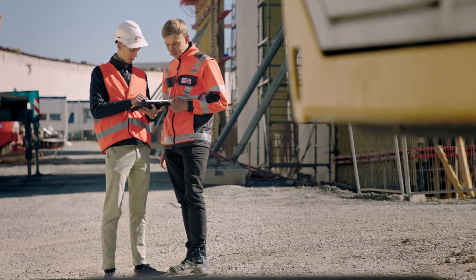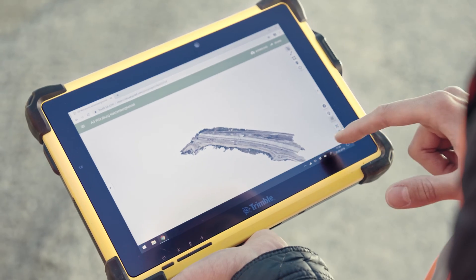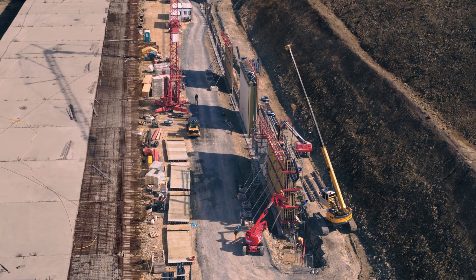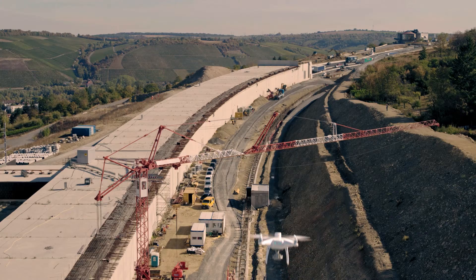In due course, the models are available for the engineers to download on-site. Drones are proving to be very efficient tools in the construction industry, and I am convinced that they will be integrated more and more into construction processes on the international stage.